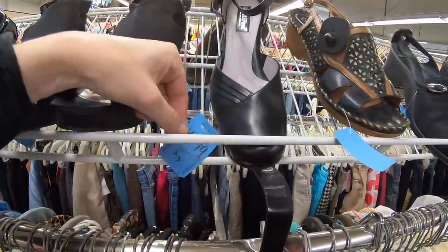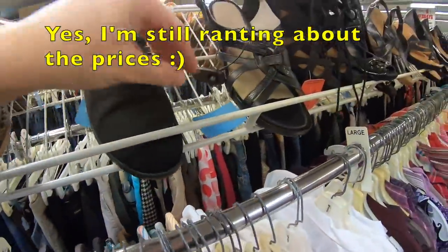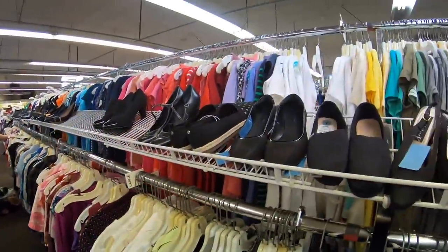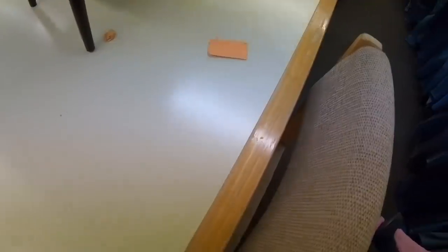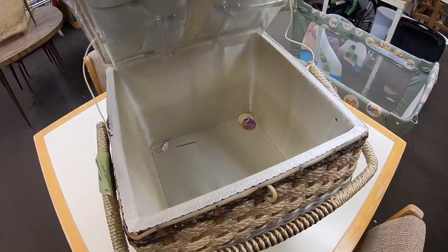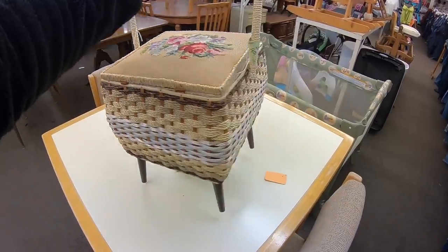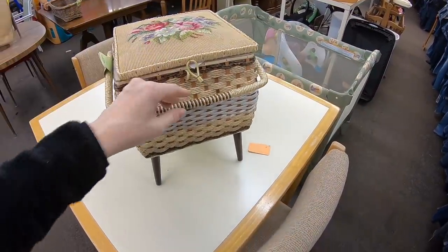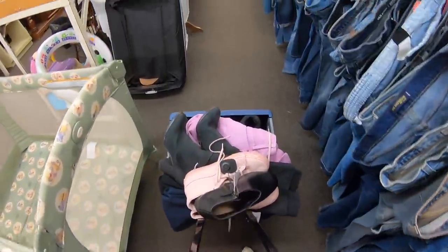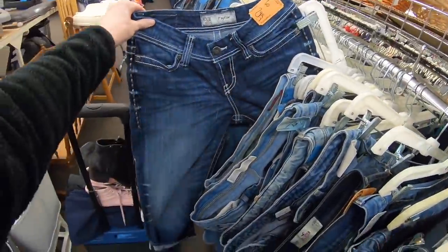Moving on. And then we have Ralph Lauren for $6.99 — I can't figure out their pricing today. Someone donated some really good shoes, but most of them are priced at $50, which is insane. Even half off, that's $25 — there's no way I'm paying that.